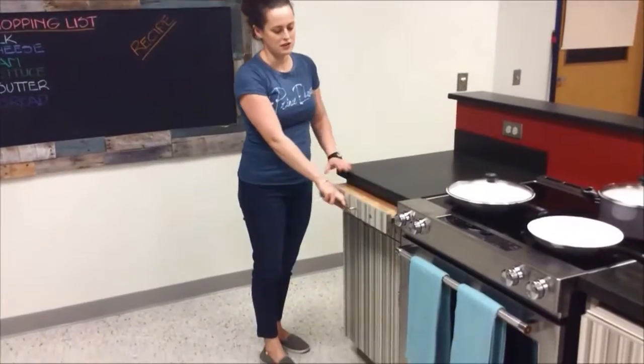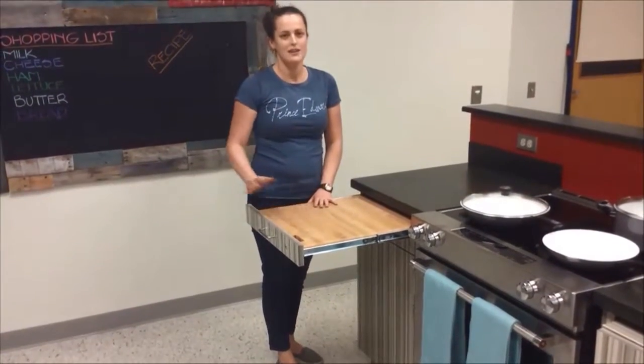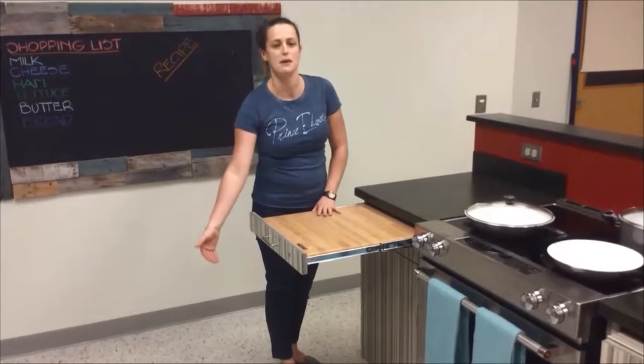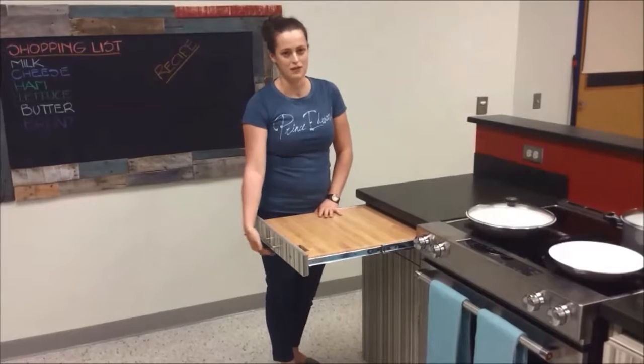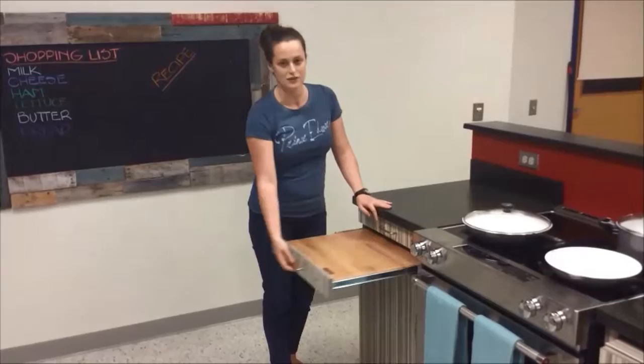We've also installed cutting boards right into the drawers so that they can pull right out. This is a great addition because it allows students in wheelchairs to pull up so they have space for their legs underneath. We also have them in two different heights to accommodate the different needs of students.